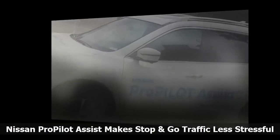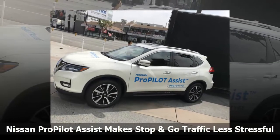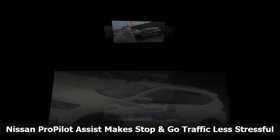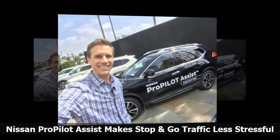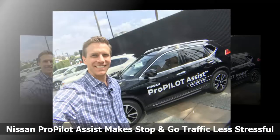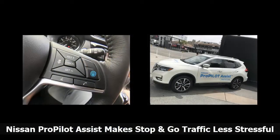Once activated, ProPilot Assist literally takes control of the wheel and gas pedal. The system senses the car in front of you and keeps a safe following distance. You can also feel the wheel turning under your hands as the car follows the curves of the road. If you take your hands off the wheel, you will get a gentle reminder to put them back on. The system is meant to assist the driver and not take over the driver's responsibilities.